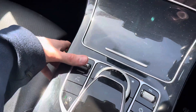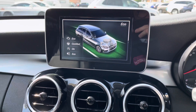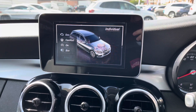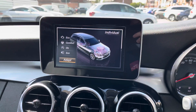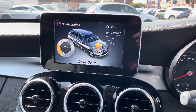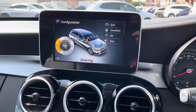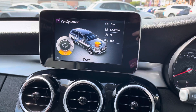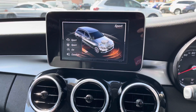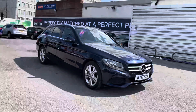Here you will find your driving mode controls. You have comfort, eco, sport and sport plus — these all change how the vehicle performs and handles, enhancing your driving experience. You also have an individual mode where you can set your own preferences for the engine with options between comfort, sport, sport plus and manual, and steering between comfort and sport. It gives you many options so the vehicle performs and handles exactly how you want it to.